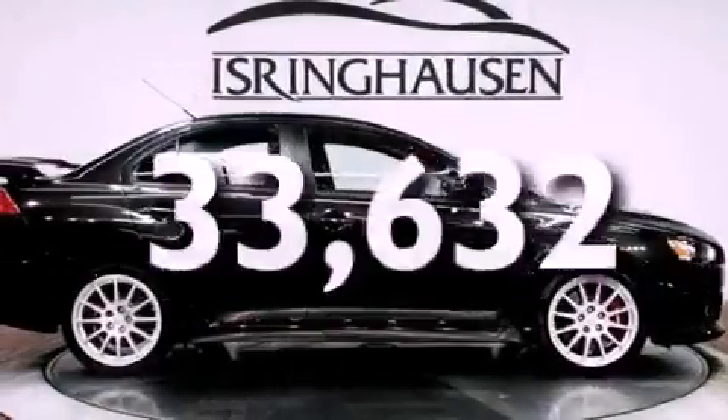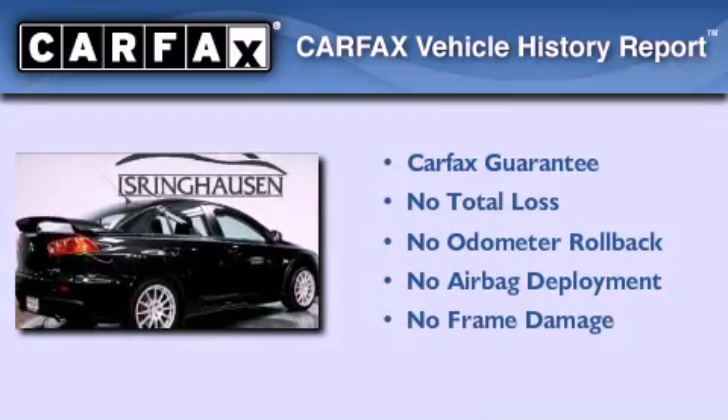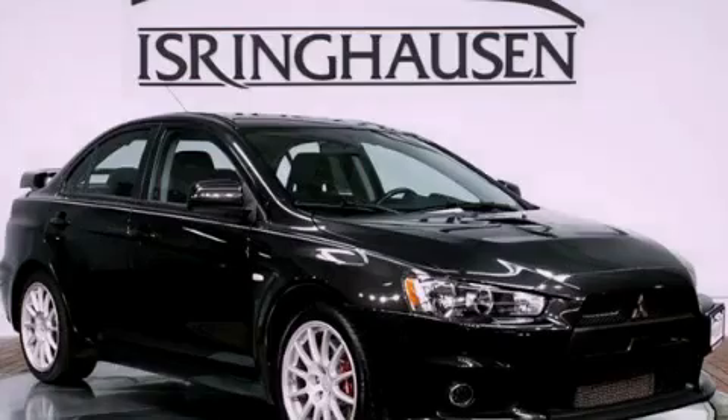This vehicle has less than 34,000 miles, and this Mitsubishi qualifies for the Carfax buyback guarantee. Stop by today and test drive this automobile for yourself.